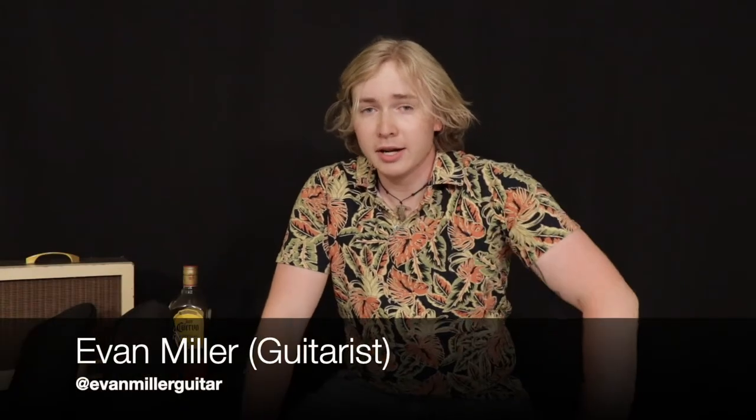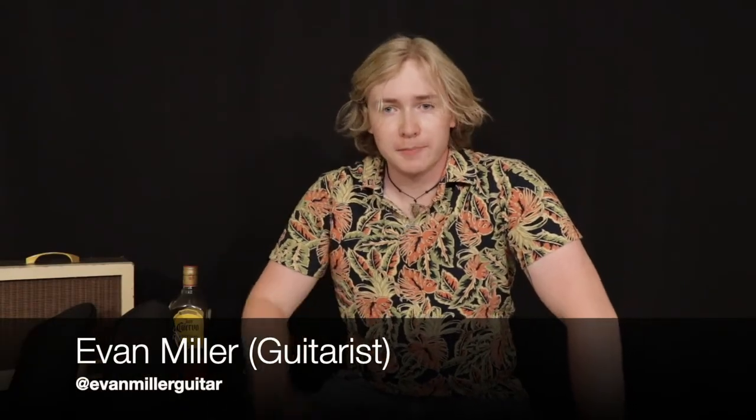Hey guys, it's Evan Miller here and the studio is back together. It feels good. I've been working, and since I've been working it got me thinking about something that happened to me before the pandemic began.